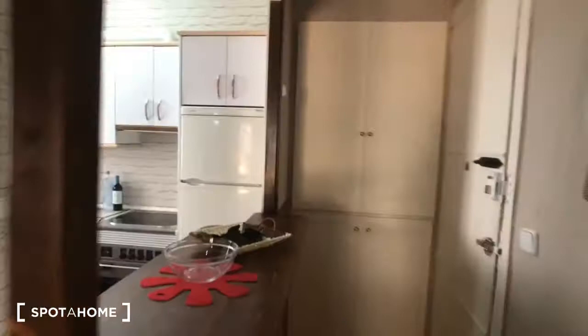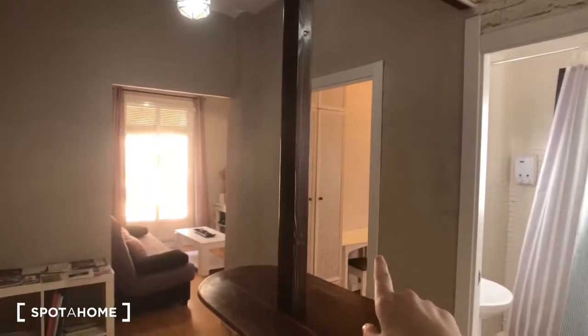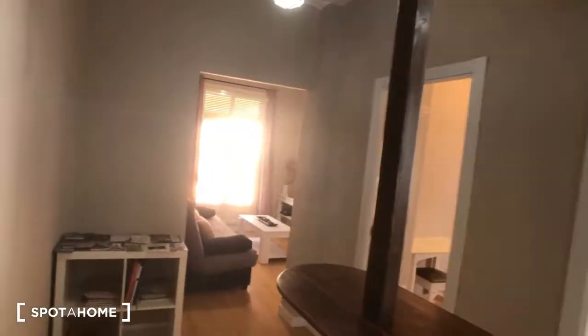Here is the front door right here. You can see we're looking into the kitchen. We have the bathroom right there, bedroom number one, the living room, and bedroom number two is around the corner. So let's start.